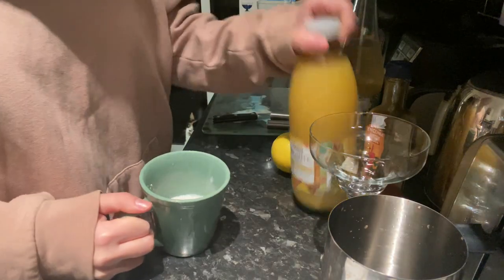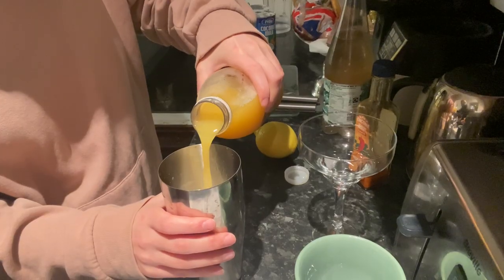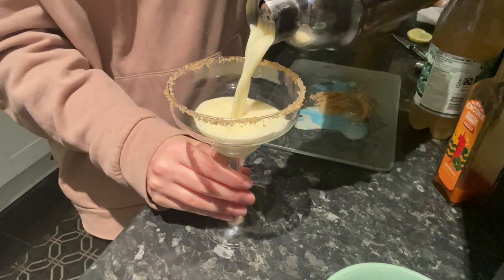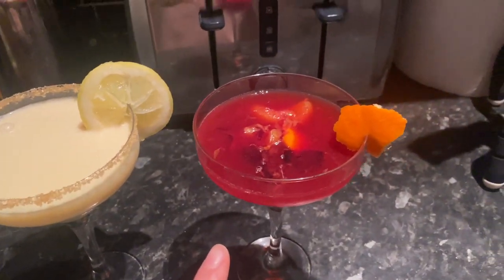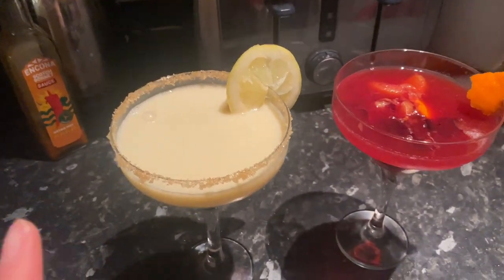For my piña colada I'm just gonna need some coconut milk, pineapple juice, a bit of lemon for decoration, and some ice. This is the end result — that's my piña colada and that's Tarik's. I think mine looks pretty good. Let me know in the comments which one you think looks best and would taste best. We're gonna taste each other's and be completely honest. I also added cinnamon to mine.